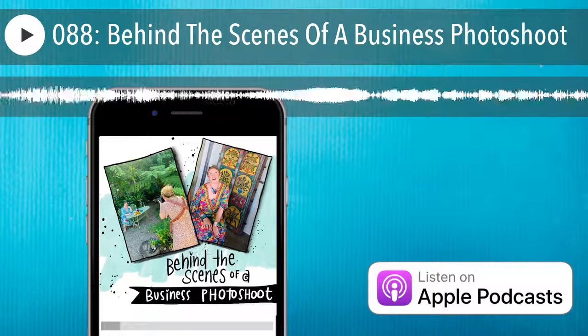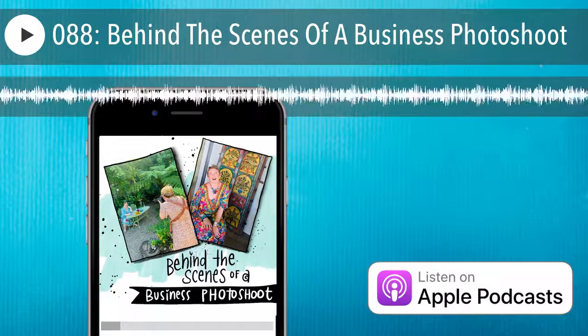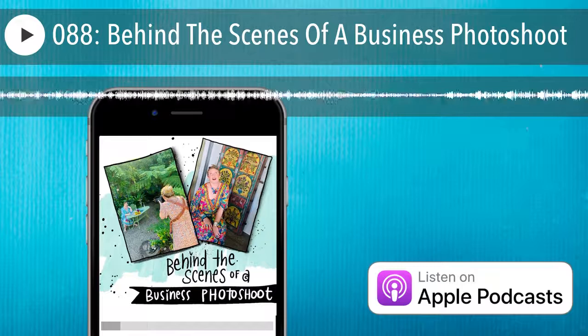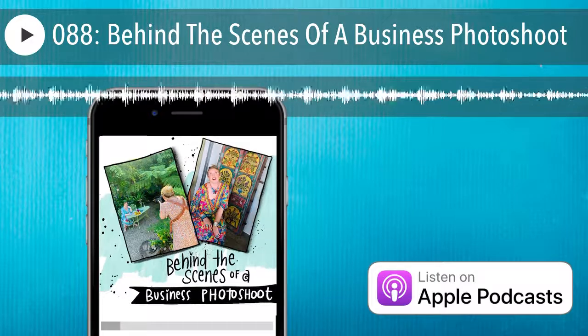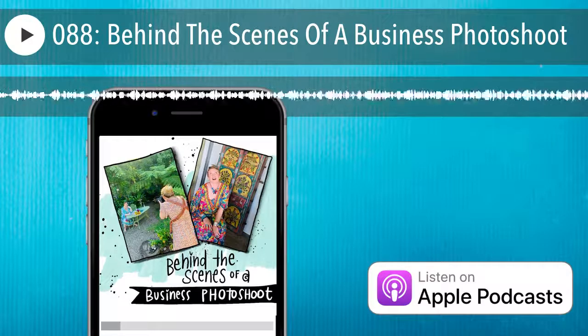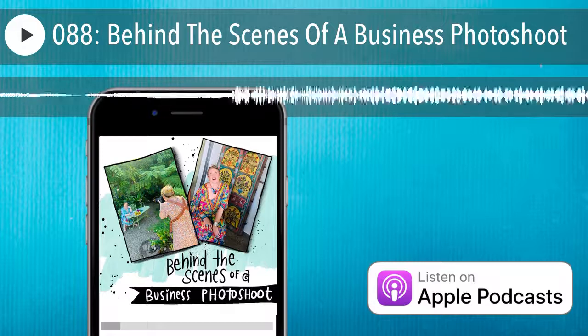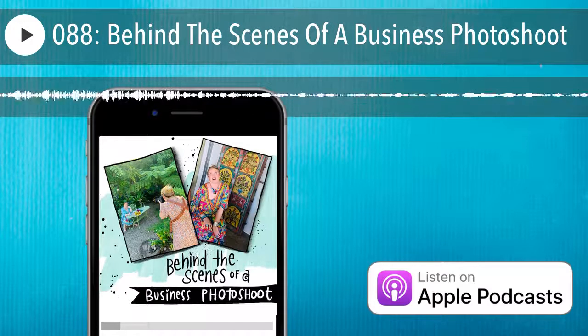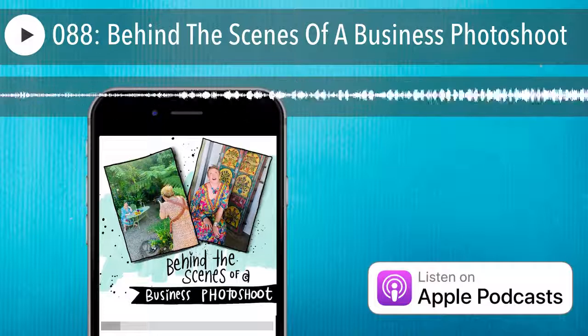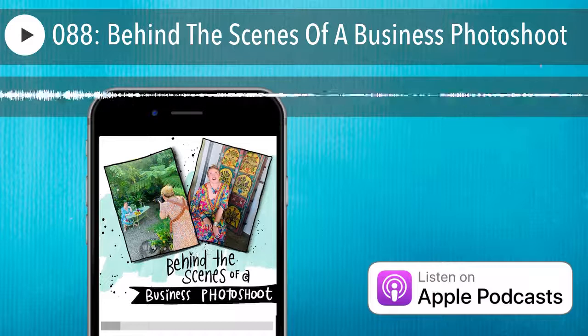In 2017 I hired Screencraft in Canberra to create a sales video, which also included some still photography - I wrote about that in a blog post called 'How to Create a Pro Sales Video.' In 2018 I did a quick 20-minute shoot with Nick Yardley from Living Studio. In 2019 I did a branding photo shoot with Michelle from Eyes of Love Photography - she also did a blog post about what it was like working with me.